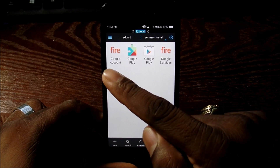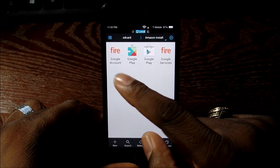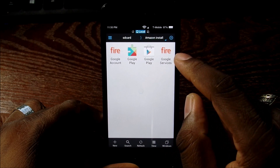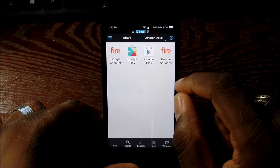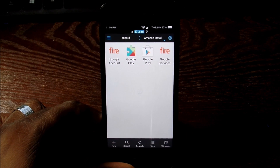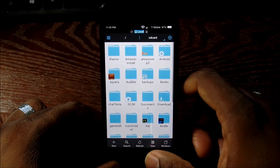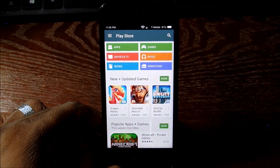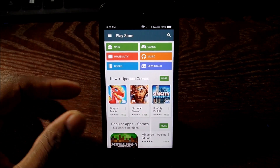The way you'll install them is: install this one on the left first — Google Account — then Google Play Services, skip over to Google Services Framework, and then come back and install Google Play last. You have to do it in that order, because if you do it in any different order you won't be able to open the Play Store.